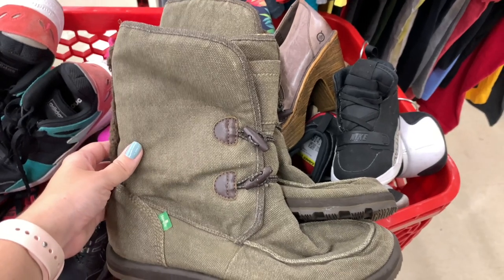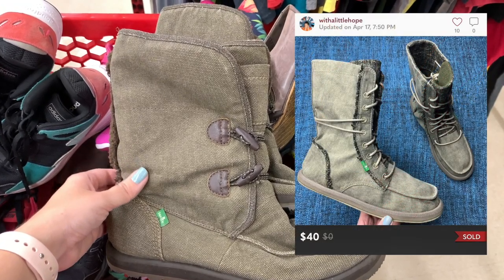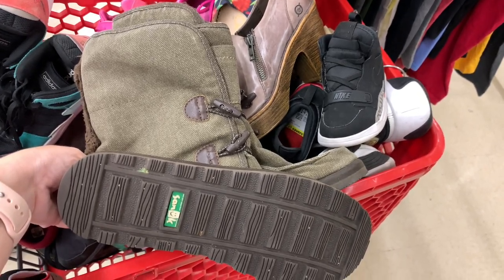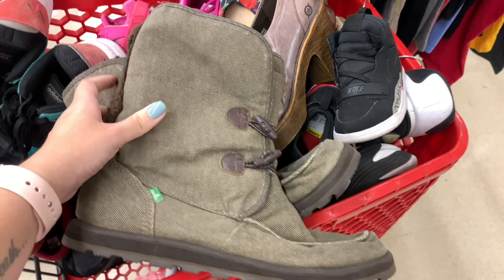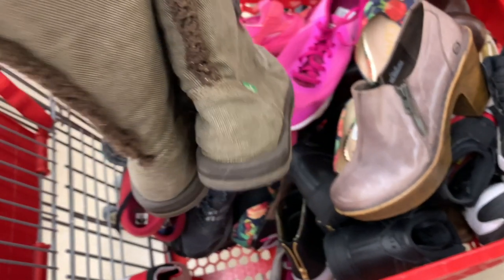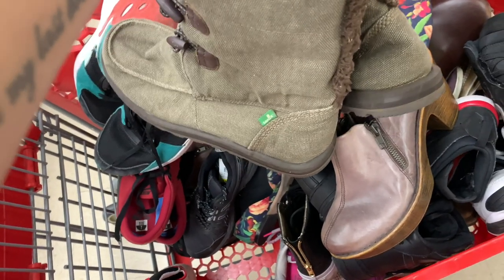This next pair of boots is by the brand Sanuk — like a taller boot — and the last pair of these I sold that were very similar sold for $40 on Poshmark. So when I initially saw these I threw them right in my cart. I was pretty excited until I realized I could not find a size on these anywhere. I don't like picking up shoes without a size. I'll make an exception if it's a shoe going to sell for over $100, like some Gucci shoes, but anything like this I'm definitely going to leave behind.